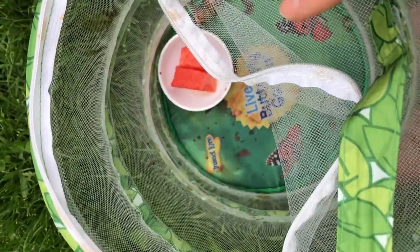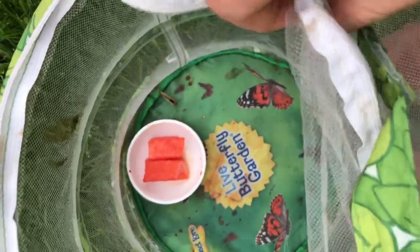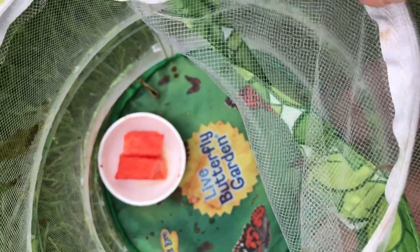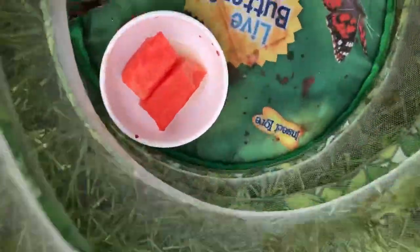Whoa! He's opening and closing his wings. There's the watermelon. Hi butterfly!